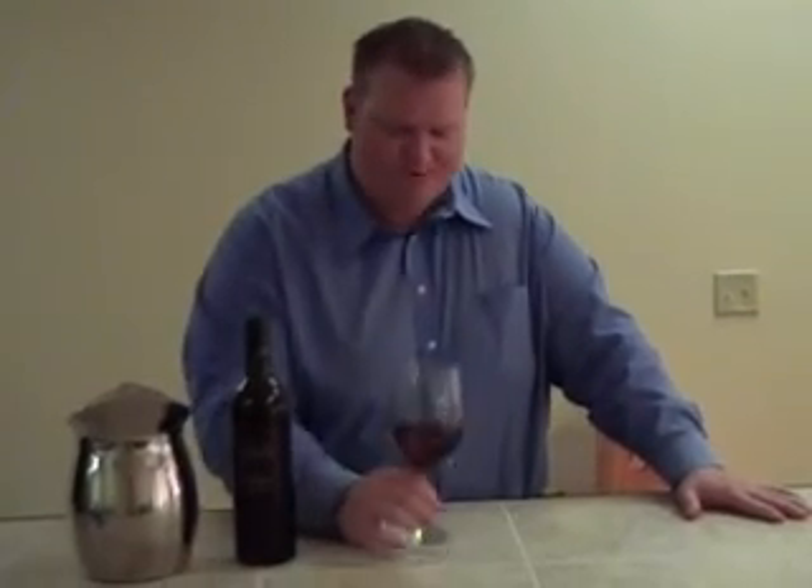On this one, like I said: bright cherry fruit, a little mint, not very tannic, not very dry. Really good with game-style meats like bison, lamb, duck — things like that. Really good.